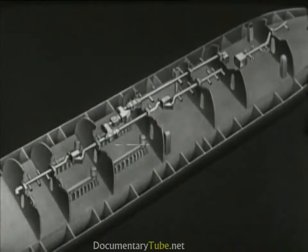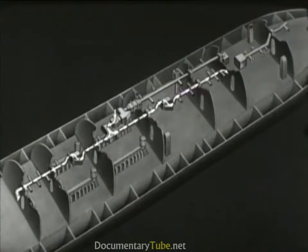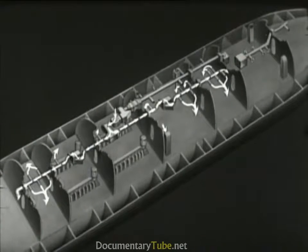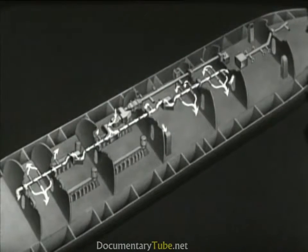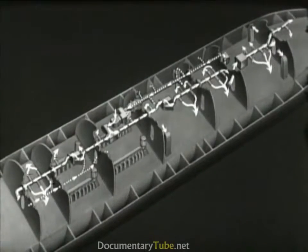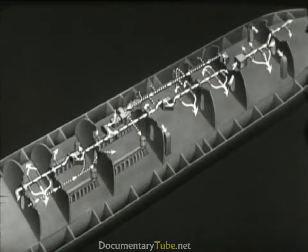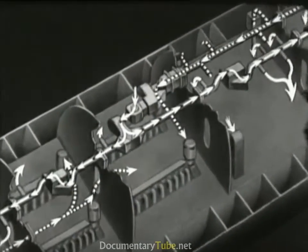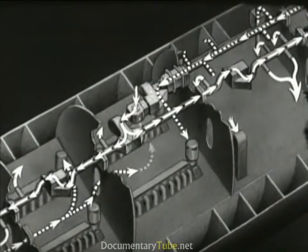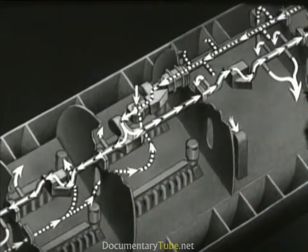Hull ventilation is primarily controlled by a blower in the forward engine room. It forces air along the main supply line where it passes through air conditioning units. Branch lines supply the conditioned air to the compartments. The forward battery has its own booster blower and cooling coil, used to supply air to that compartment and to the forward torpedo room. Exhaust lines carry the air back from the compartments to the forward engine room. When submerged, outside air is shut off and the air in the hull is recirculated by the blower.